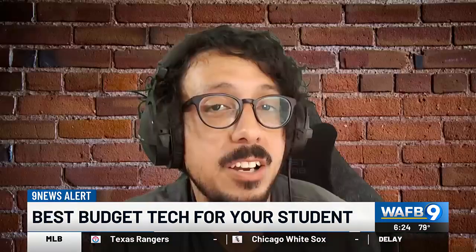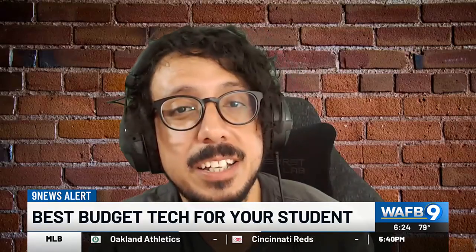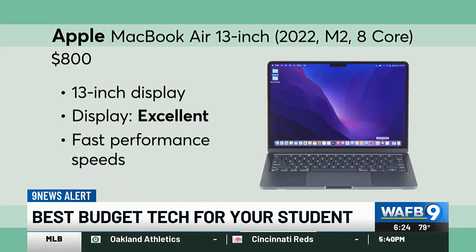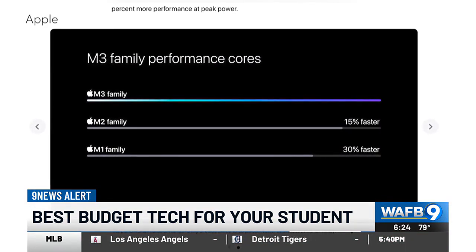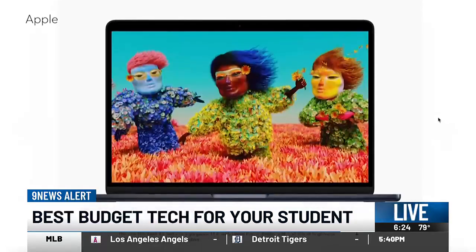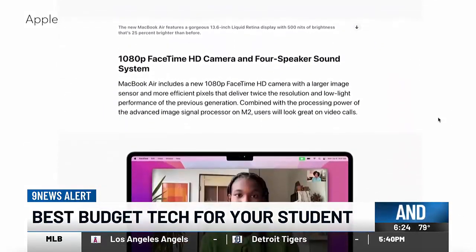If your student wants an Apple, save a little bit of money and still get a very good Mac laptop with the 13-inch MacBook Air with the M2 processor. The M2 is Apple's older processor, but CR's experts say the performance difference between the M2 and the newer processor is so small that you might as well save a few bucks by going with the previous model.